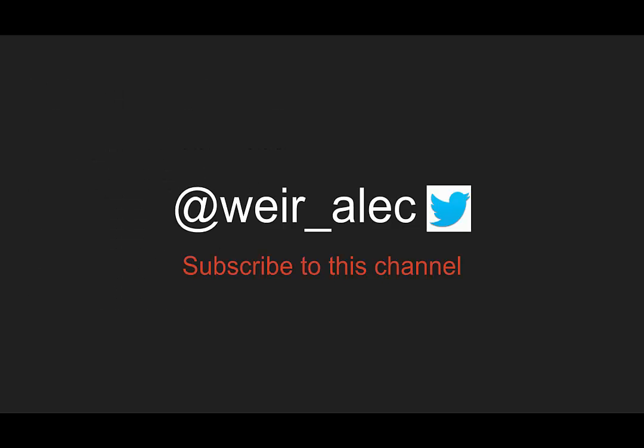As always, you can follow me on Twitter at Weir_Alec, or subscribe to this channel for more updates from Morning Report, Emergency Medicine. Keep your eyes out for those interesting cases.